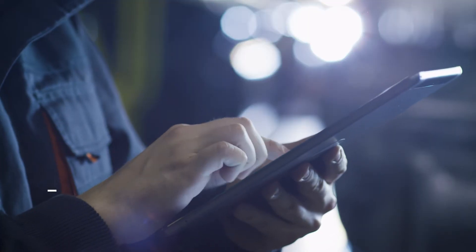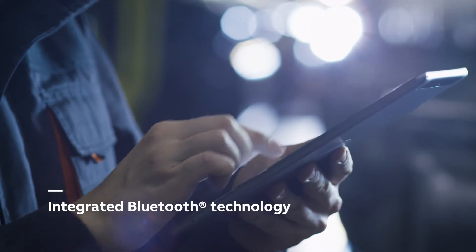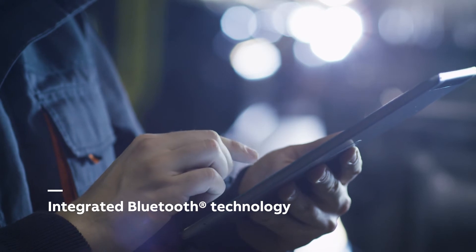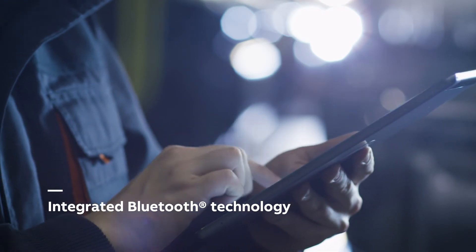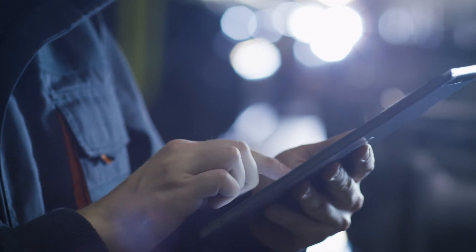ABB TMAX XT circuit breakers have integrated Bluetooth technology, allowing personnel to set parameters and check measurements from a mobile device outside the arc flash zone, further increasing safety.